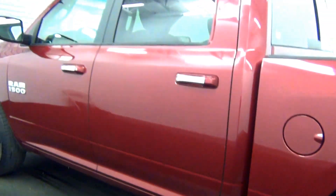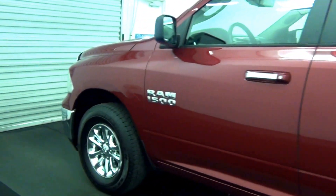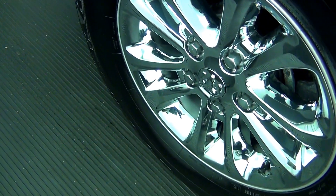Scuff mark here, slight scratches here, scuff mark here. Let's have a look on the inside.